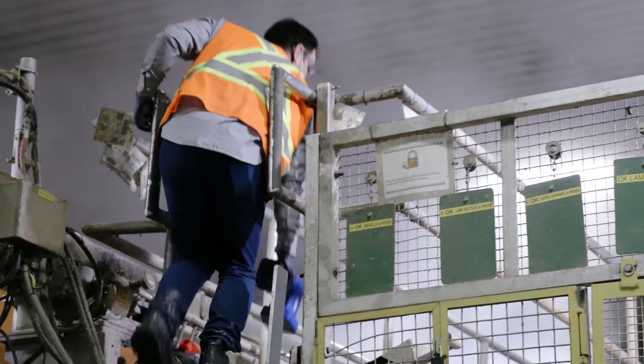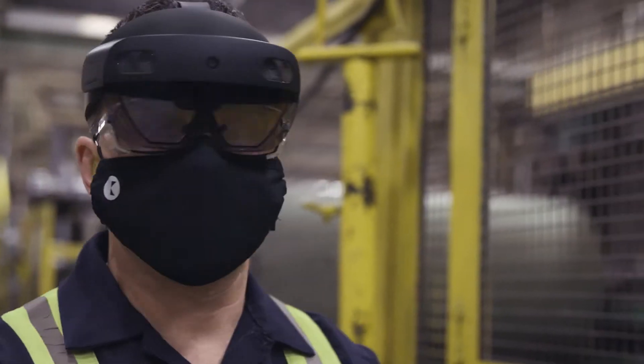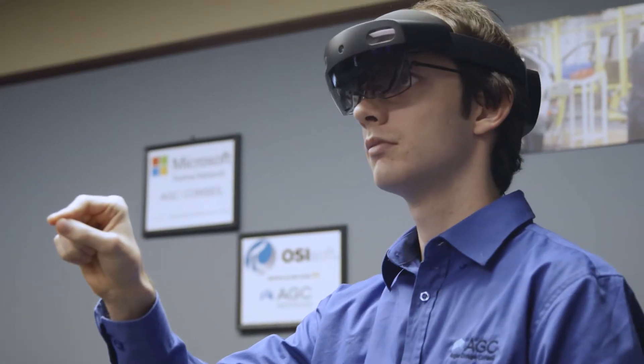Our vision of new technology — the intelligent enterprise — is based on three key components: Industry 4.0, AI, and mixed reality. We decided to use Auger Group Conseil because we need an engineering firm that knows operations and knows the technology itself.